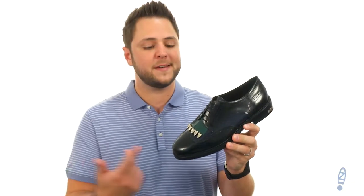Hey everyone, my name is Richard from zappos.com and we're checking out these fantastic looking shoes from Toga Virilis.